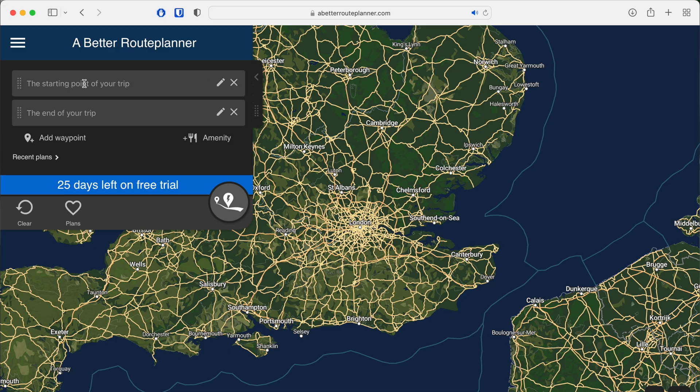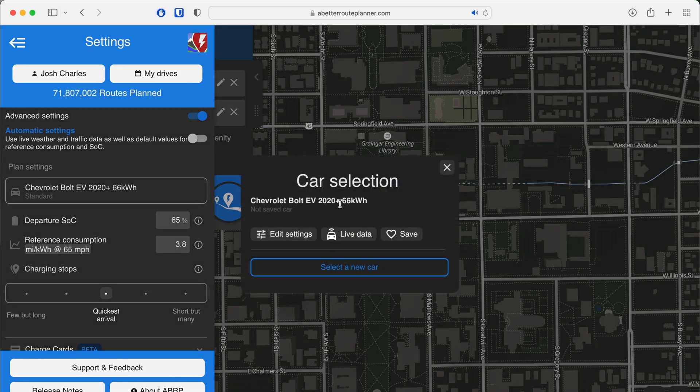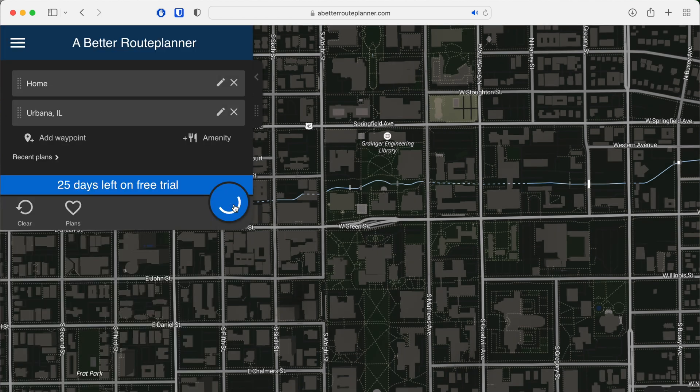I started planning this trip a couple days before I left. I jumped on A Better Route Planner, which is probably one of the best route planning apps out there, maybe with the exception of Tesla's built-in app. What it does is take all the parameters of your car and apply them against a route you choose. It can also upload real-time weather and traffic on the premium plan to refine your range between stops, and it picks chargers along the route according to your preferences — more frequent shorter stops, longer stints, or somewhere in between.